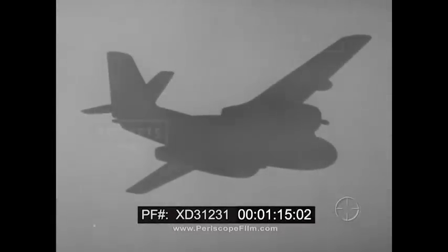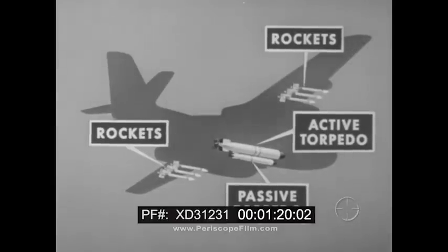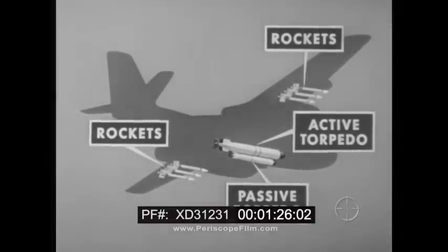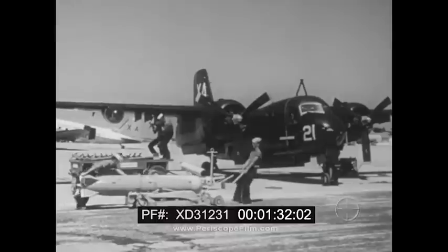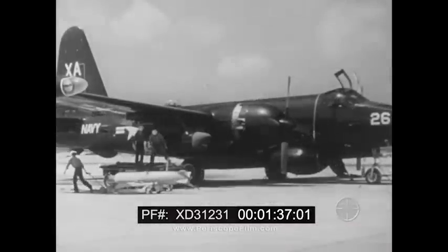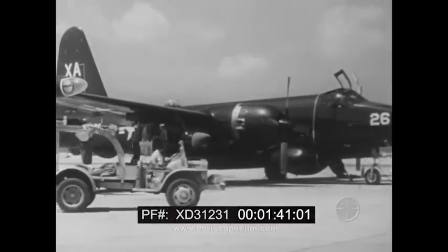Weapons that can be carried include rockets, depth bombs, and homing torpedoes. Loading will vary with type of aircraft, area of operation, intelligence, and squadron doctrine. Pilots must know what weapons are carried in the aircraft, their characteristics, their uses, and their loading with reference to the selector switch, because the proper weapon will have to be selected according to the kind of attack being made.